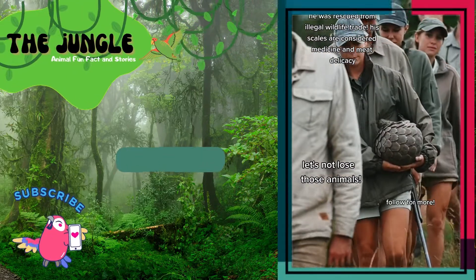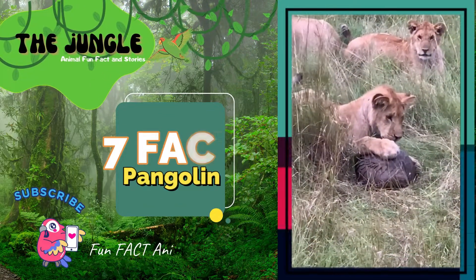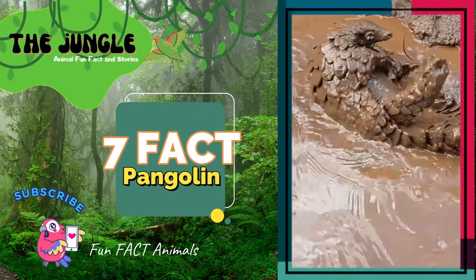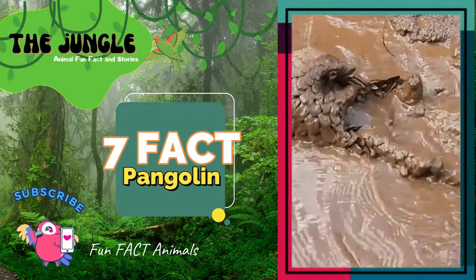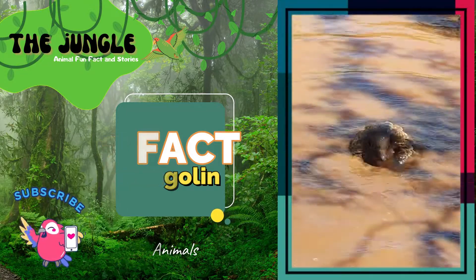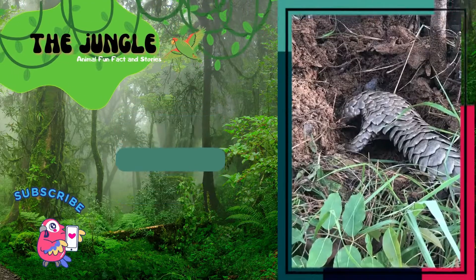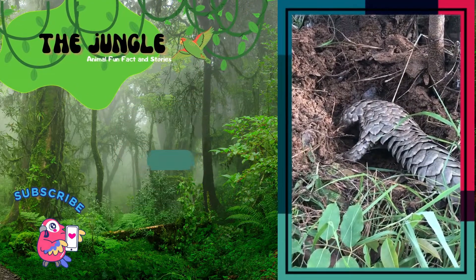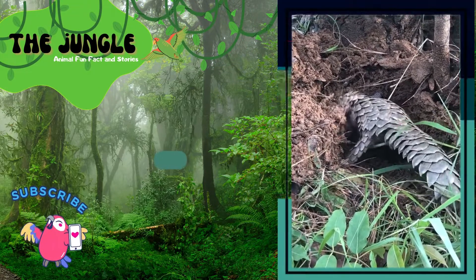People think that the pangolin is from prehistoric times and that it has been on Earth for about 80 million years. At first, people thought they were part of the Xenarthra family, which also includes anteaters, sloths, and armadillos, all of which look similar. But new research shows that they are more like the Carnivora, which includes hyenas, bears, and wolves.